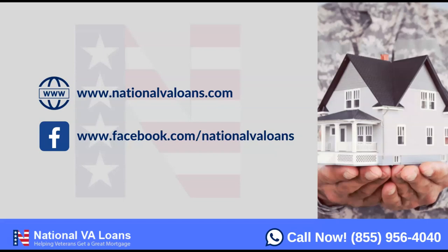Again, if you have any questions, reach out to us at 855-956-4040. You can check us out at nationalvaloans.com or fill out a mortgage application at www.nationalapplynow.com. Until next time, folks — thank you for your service and God bless.